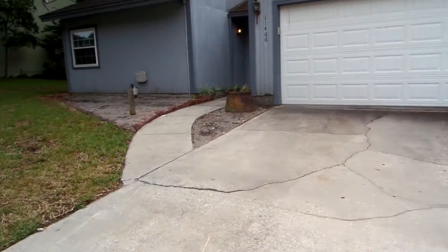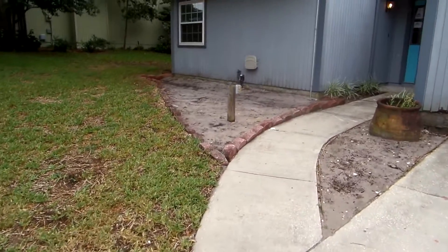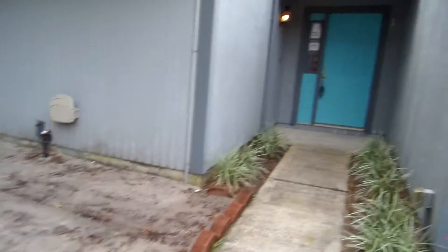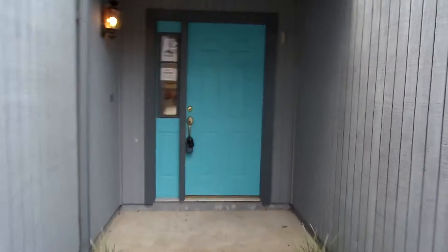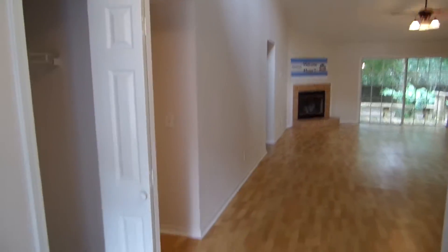I'm going to pressure wash the driveway in the area where it hasn't been pressure washed before, and do a little landscaping right in the front of the house — mulch it up, straighten things up, put some plants there, make it look real pretty. All the miscellaneous items like door handles and other minor things will obviously be done as well to make it look real fresh.